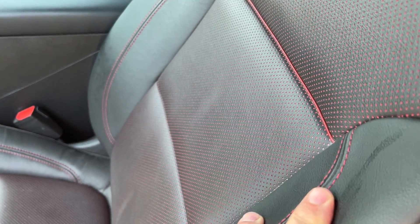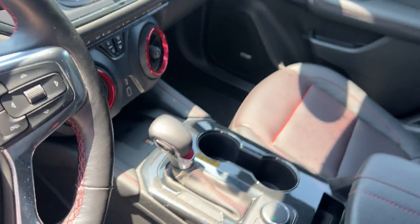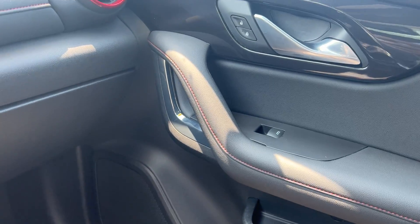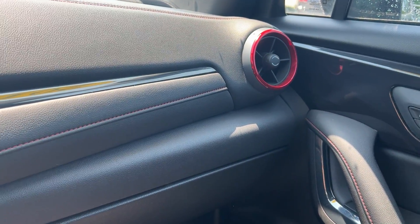Bucket seats in the front — once again you can see the nice red stitching. This leather interior has a power seat on the driver's side, and also memory seats for driver one and two. There are nice wood grain accents, and with the RS you get the red air ducts.